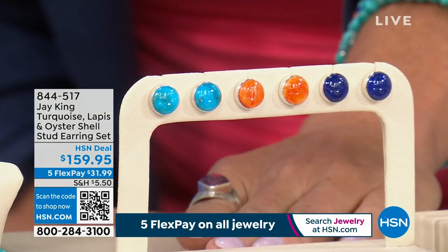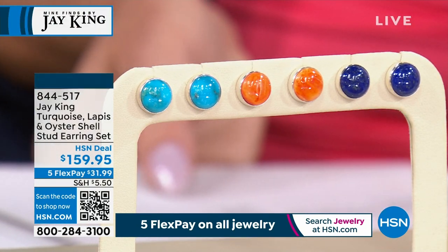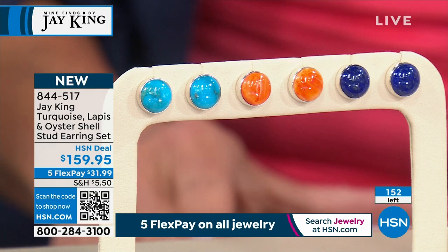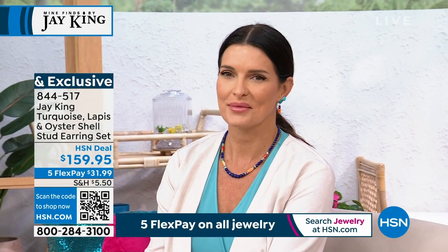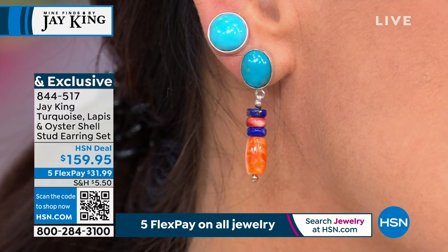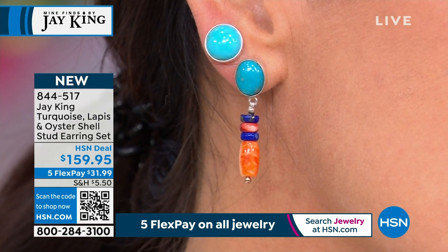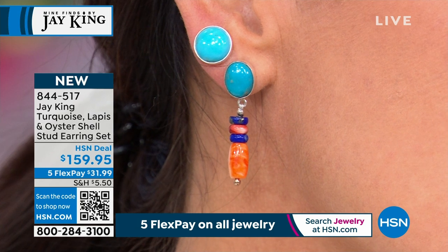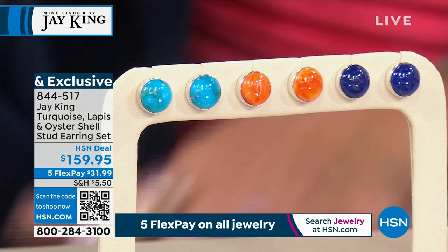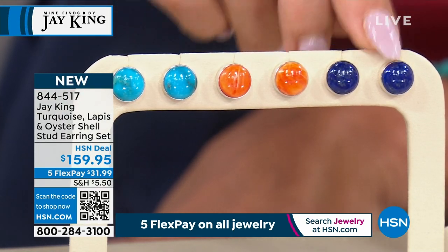We have the drop earrings you can choose in turquoise, thulite, or lapis — or a set of all three. Just about 150 pair left. You're getting all three — turquoise, lapis, and spiny oyster — all three in sterling silver. We made these eight months ago when we started this project. This was actually a request from viewers, so we used those three popular materials. Look at the size of these — these are post earrings. You can wear them as standalone studs. They're natural lapis, natural spiny oyster, and natural Heavenly Well Lake turquoise. 844-517 is the item number.